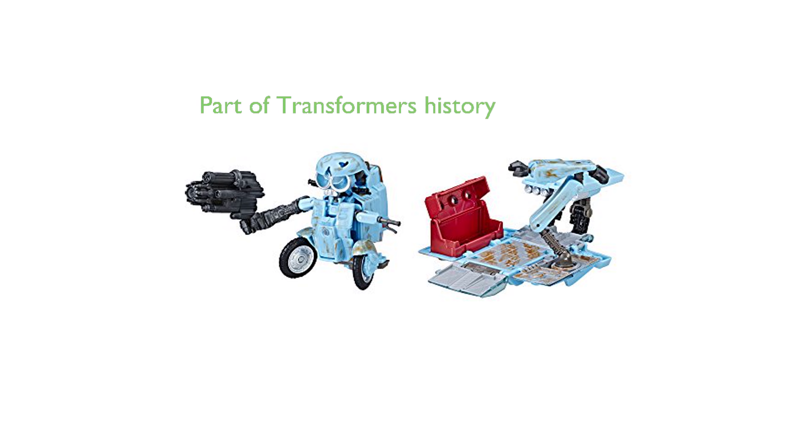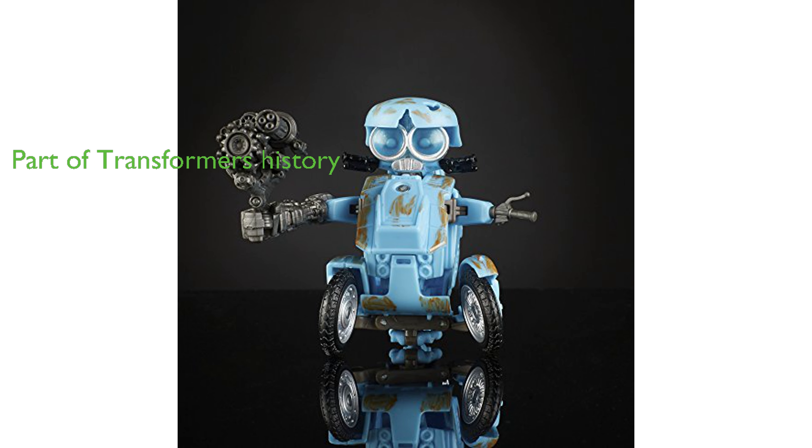The Transformers MV-5 Deluxe Earth is not only a toy, but also a piece of the Transformers' 30-year history, offering the chance to relive the original adventures with Transformers Generations figures. This action figure is suitable for all ages, making it an ideal gift for any Transformers fan and a great addition to any toy collection.